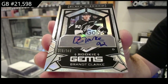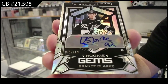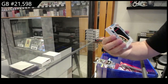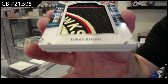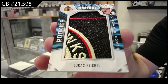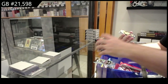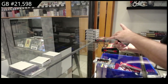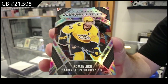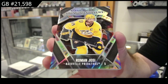Brandt Clark, right — Clark. Team logo jumbos of Raichel for Chicago, Lucas Raichel. We've got a diamond gallery of the OC for the Preds, Roman Josi.